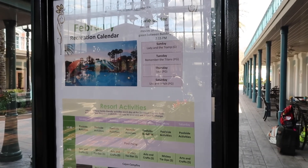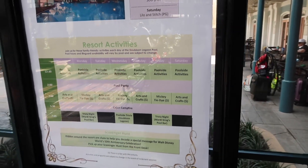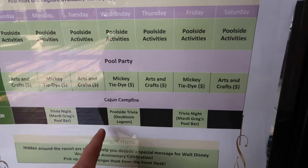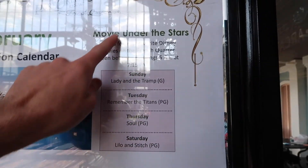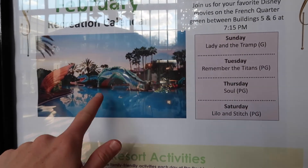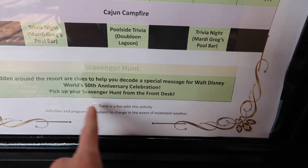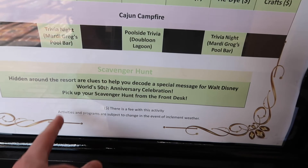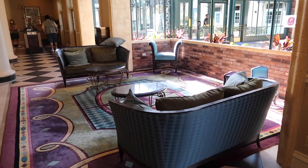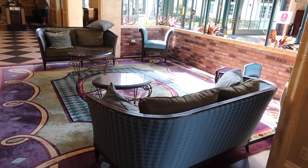Here they have a poster for February talking about all the different activities — poolside activities, games, arts and crafts, and trivia. Items marked with a money sign cost extra; others are free. They also have movie under the stars, and at the bottom there's a cool scavenger hunt for the World's 50th celebration. You go to the front desk for that. In the lobby there's also a little seating area for kids and family members to wait while people check in.